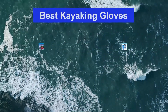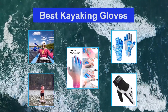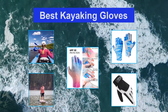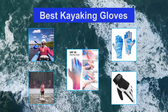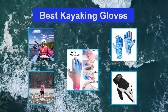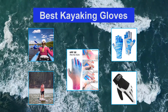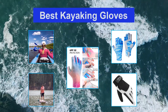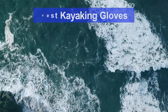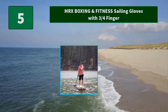Top five best kayaking gloves. If you're heading to the river on a regular basis, you may need to think about purchasing a pair of kayaking gloves, especially if you kayak all year round. Not only do they keep your hands warm, they protect them from blisters and potential cuts from sharp rocks and river edges. When it comes to purchasing gloves for kayaking, you need to consider the material and thickness of the glove.